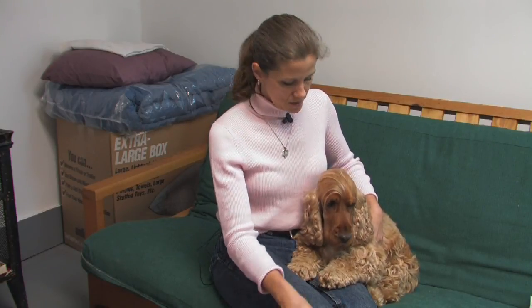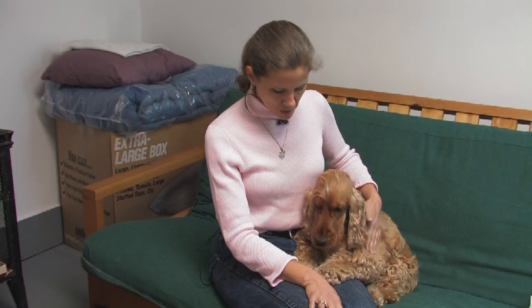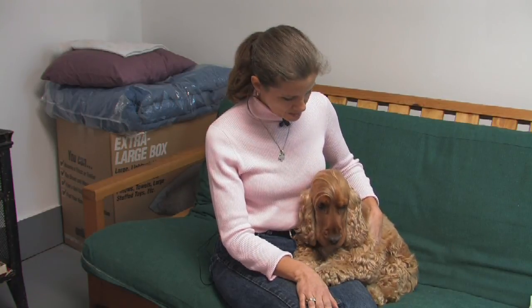Cocker Spaniels are probably going to weigh 20 to 30 pounds depending upon the breed or the individual dog. You need to consider getting a dog from a reputable breeder — one who takes into consideration temperament and health of the animal when breeding — or consider getting a dog from a rescue.